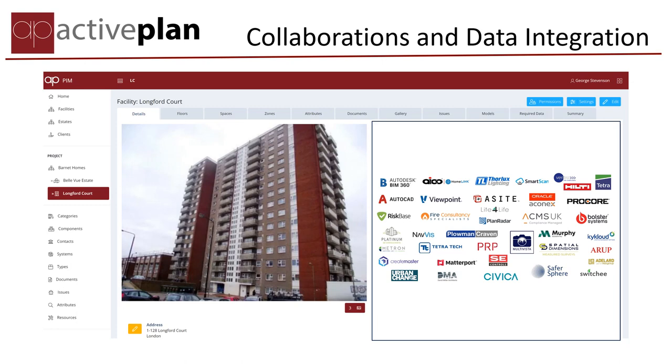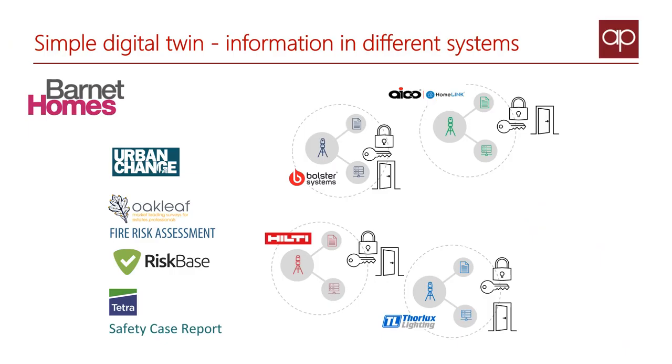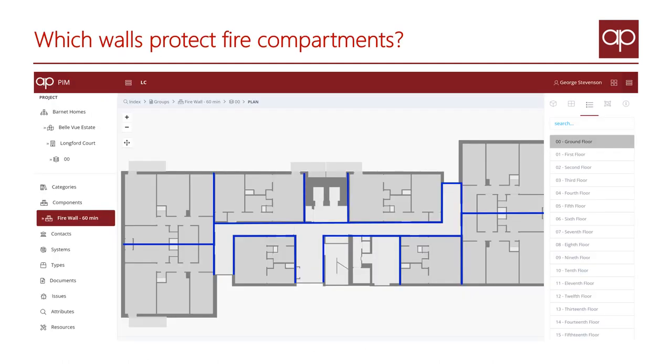Barnet Homes have lots of great data in different applications, so we're creating a master information model that connects it all together. The Active Plan shows which firewalls provide 60-minute protection.